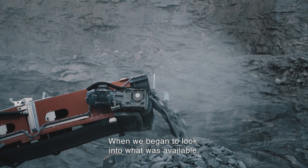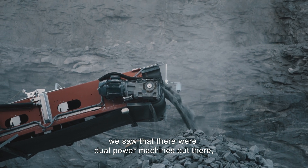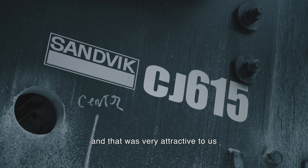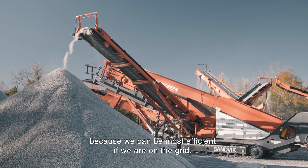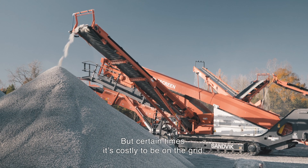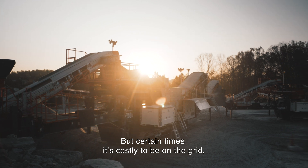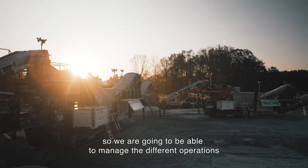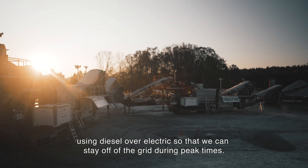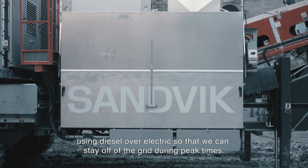When we began to look into what was available, we saw that there were dual power machines out there, and that was very attractive to us because we can be most efficient if we're on the grid. But certain times it's costly to be on the grid, so we're going to be able to manage the different operations using diesel over electric so that we can stay off the grid during peak times.